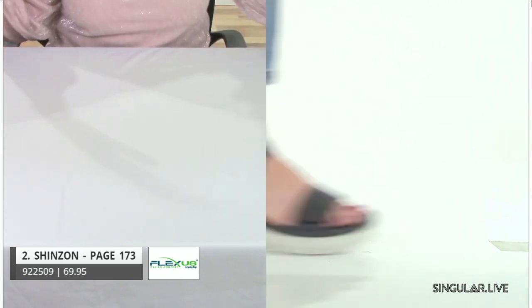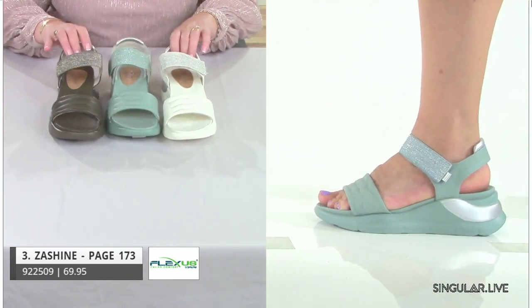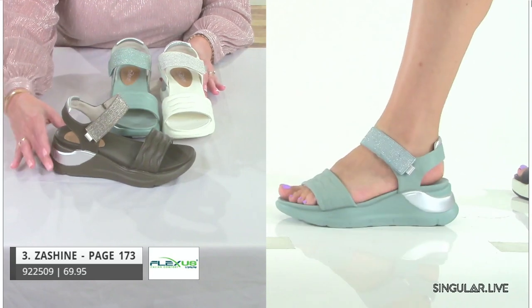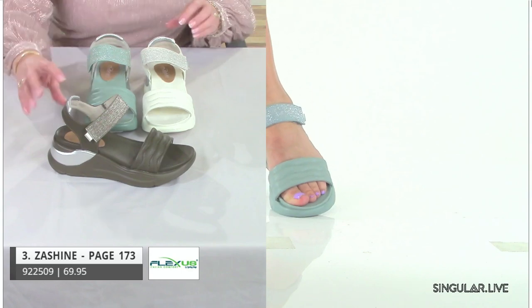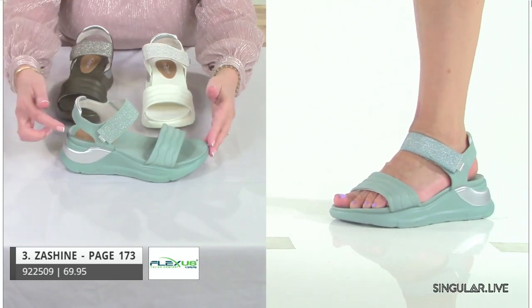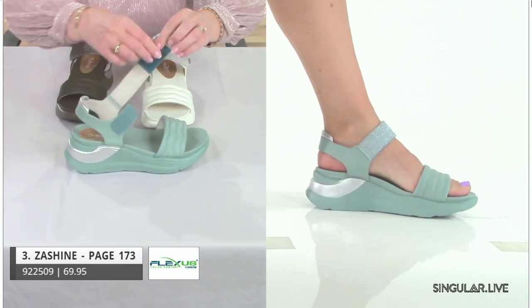This whole group is about being active, fit, and healthy — and of course, happiness. When you look down, you'll feel happy. The next style is Zashine — she has a little shine. I want to point out this teal color; it's a really smart color and the outsole takes on that color too. Francis is wearing it and it looks really nice.